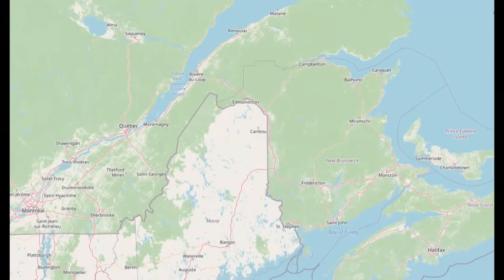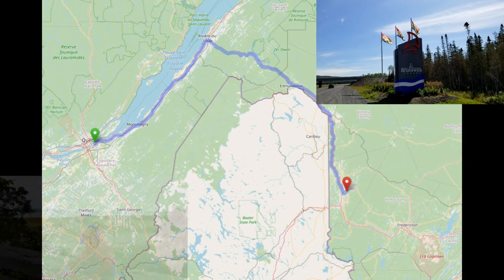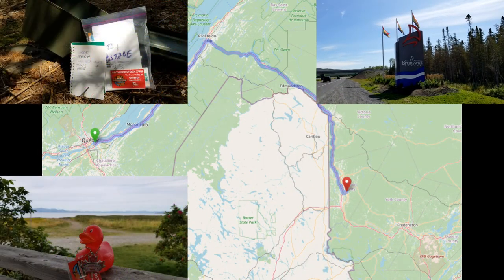After we left Quebec City and traveled along the St. Lawrence, we made our way to New Brunswick with, of course, several geocaching stops along the 400-kilometer drive.